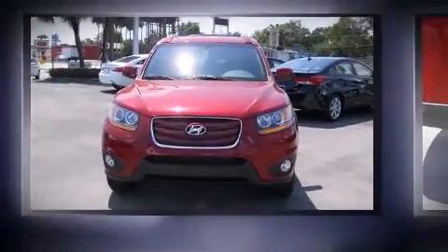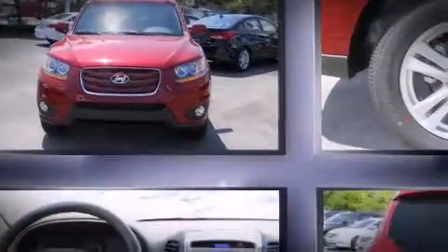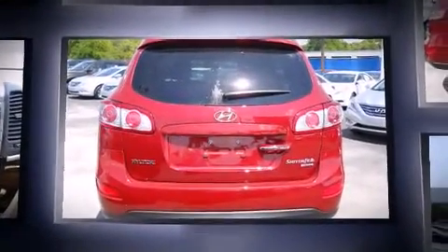Load your family into the 2011 Hyundai Santa Fe. It features an automatic transmission, front-wheel drive, and the 3.5-liter six-cylinder engine.